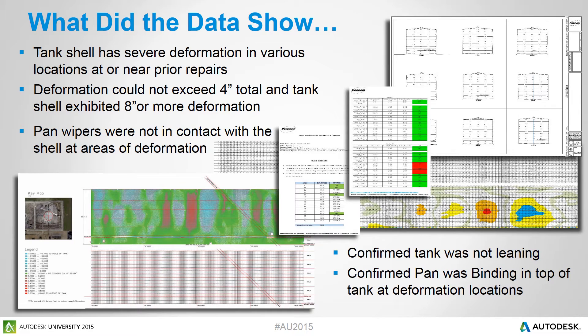So what did all of our Point Sense Plant data show us? First, it showed us severe deformation in various locations at or near the prior repairs to the tank shell. We knew from the standards we were working with that we could not exceed a total of four inches of deformation in or out on the tank shell, but the data was telling us we had eight inches or more of deformation around the perimeter. We were also able to determine that the pan wipers were not in contact with the shell at the deformation locations, allowing contaminants into the fuel system.